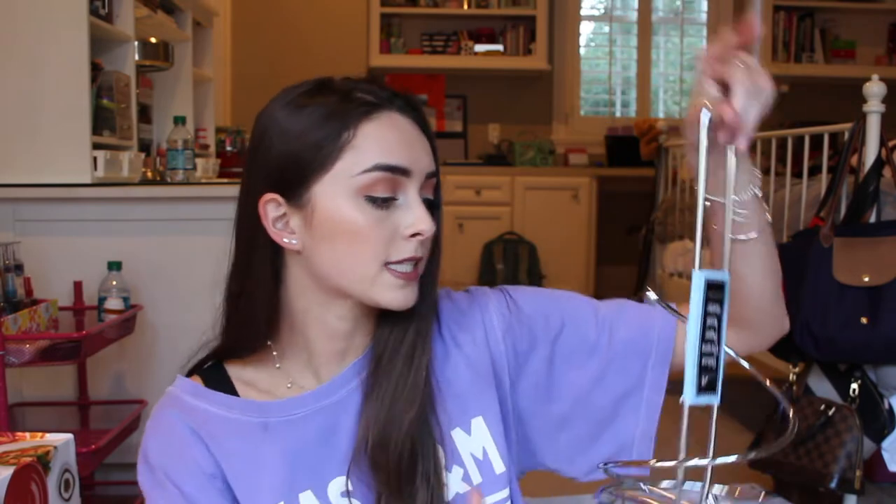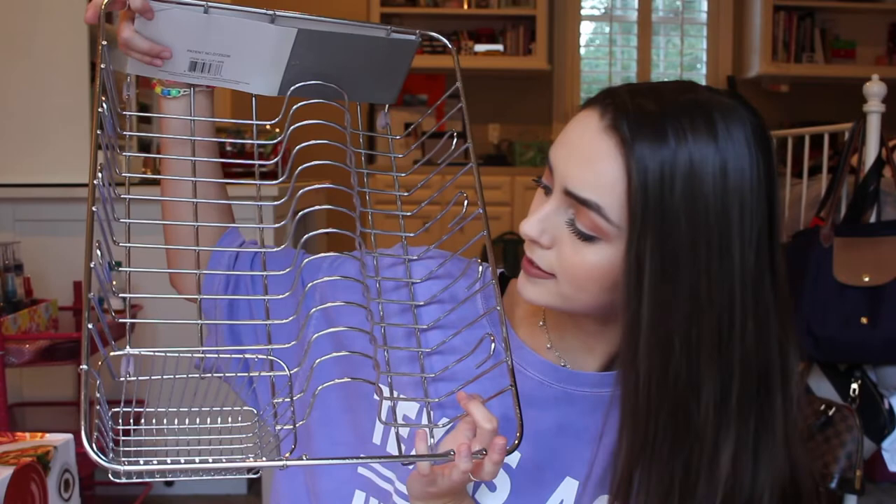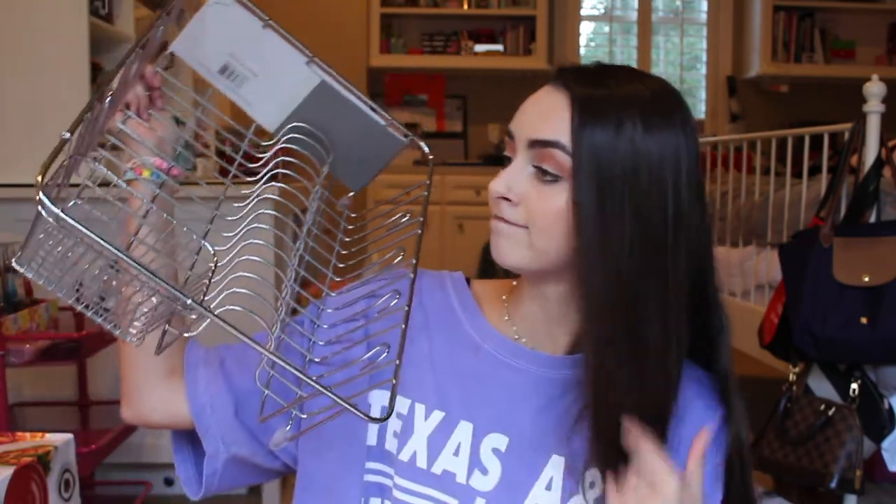The next thing is this little paper towel rack so paper towels aren't just sitting around on the counter — they have a place to go. I thought it was really cute and simple but super functional. It was literally $4.99. Then for our dishes I got this drying station. When you hand wash dishes, some stuff can't go in the dishwasher, so this will be perfect. It's a good size and has a little basket too.